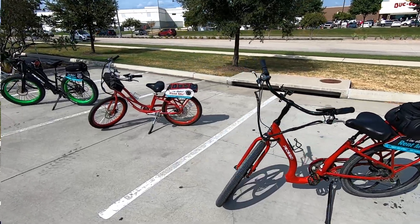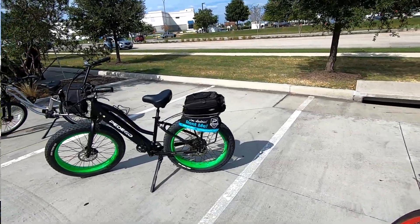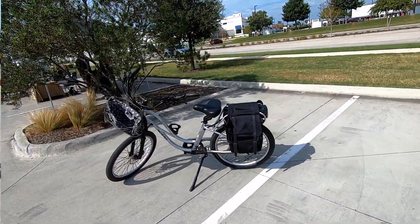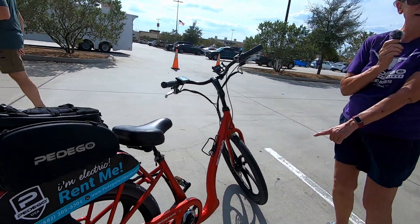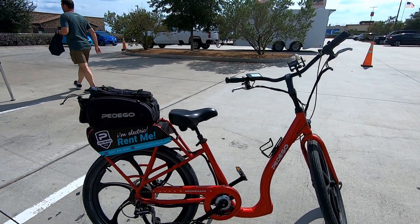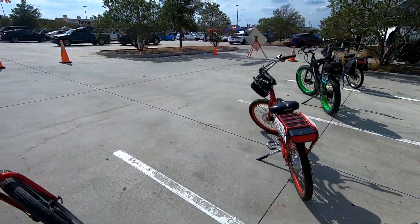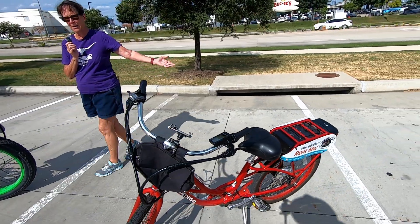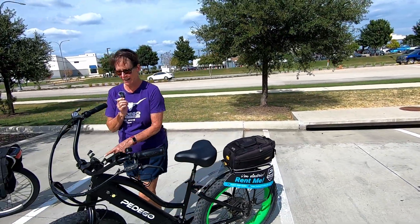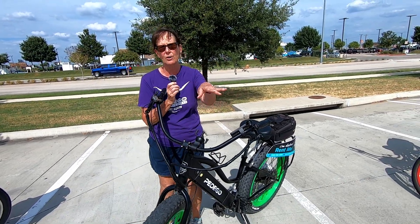I'm Vicki with Pedego Fort Worth. We are so excited to be here at the National Drive Electric Week festivities. We brought our Pedego electric bikes for test rides. For example, this is the Pedego Boomerang. Look at the low step-through on this — you barely have to lift your leg to get on this bike. It's great for people with knee problems, back problems, anything like that. Whatever you have, we have a solution.